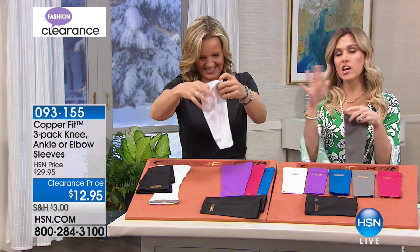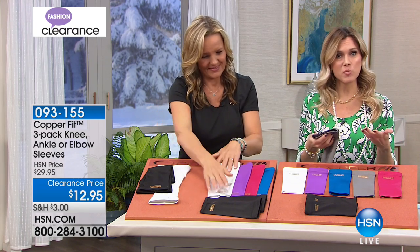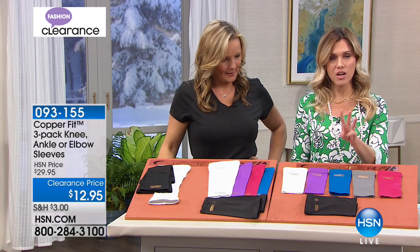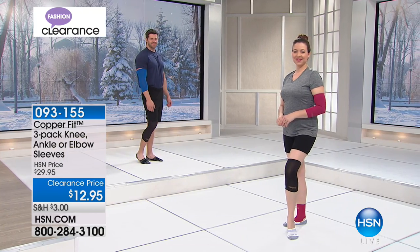You get to choose today what area you want to focus on. It's a clearance price, so maybe this is the day you pick up ones for each spot of the body. We have it for the ankles — it's a three-pack. We have it for the elbows — it's a three-pack. And we have it for the knees — it's a three-pack.